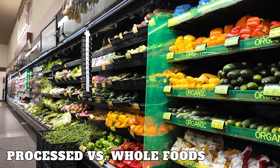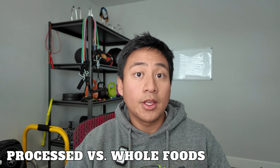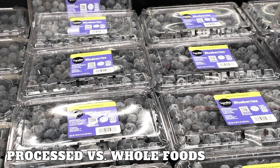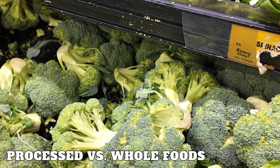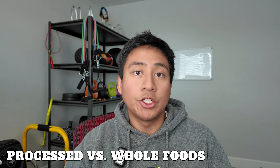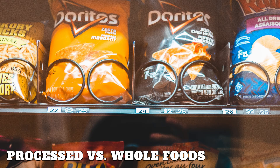Now, processed versus whole foods. When it comes to nutrition, choosing whole foods over processed ones can make a huge difference. Whole foods are minimally processed and packed with nutrients — examples include fresh fruit, vegetables, lean proteins, and whole grains. Processed foods often contain added sugars, unhealthy fats, and preservatives — examples include fast food, packaged snacks, and sodas.